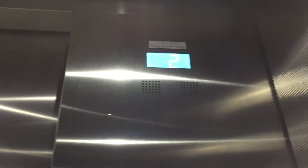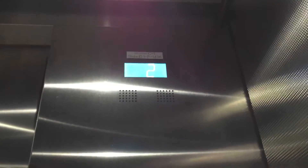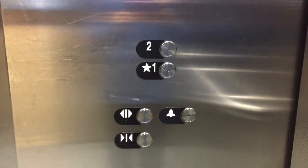Let's go. And there's an elevator. Buttons. Door controllers.